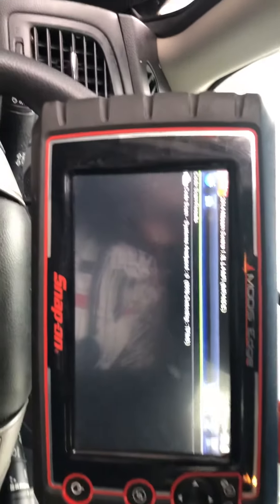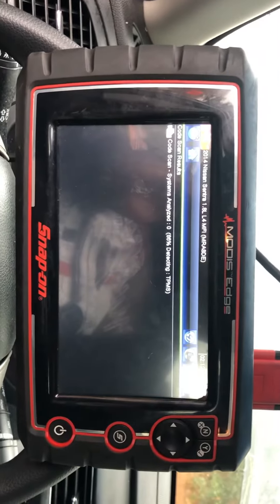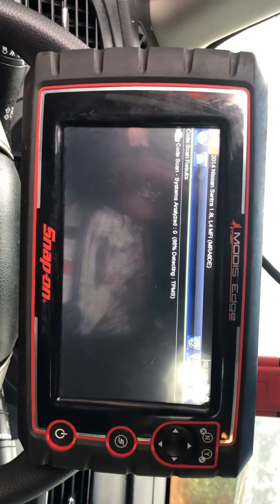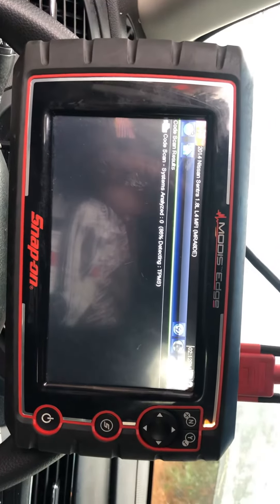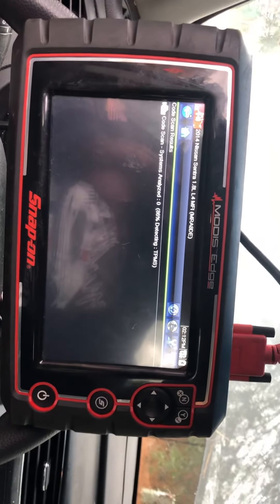Diagnosing a Nissan Sentra with no transmission pressure. Nine times out of ten when this starts happening, your CVT transmission is failing — it starts losing pressure and ends up either needing to be rebuilt or just needing a full transmission replacement.